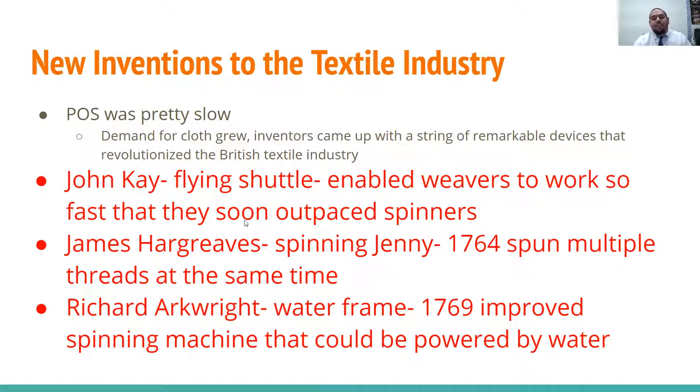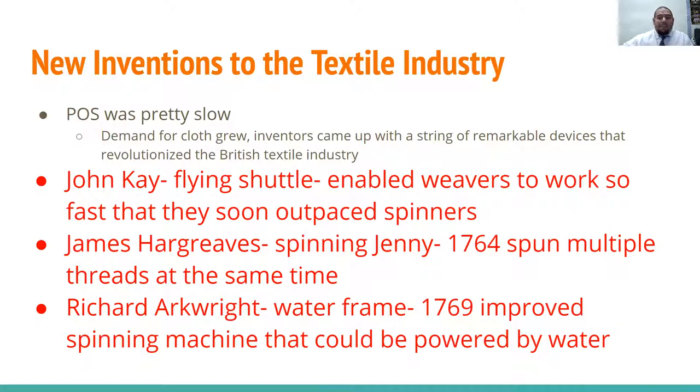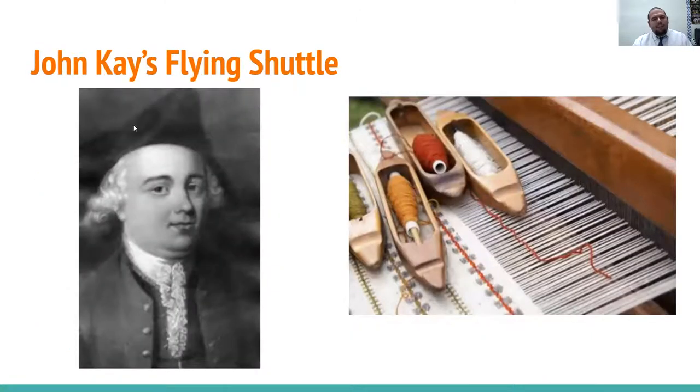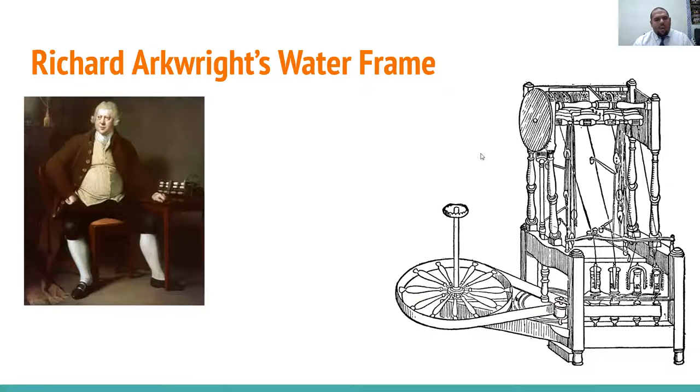James Hargreaves invented the spinning jenny in 1764, which could spin multiple threads at once. Richard Arkwright created the water frame in 1769, improving the spinning machine so it could be powered by water rather than by hand. Here's a picture of the flying shuttle, James Hargreaves and his spinning jenny — named after his daughter Jenny — and Richard Arkwright's water frame.